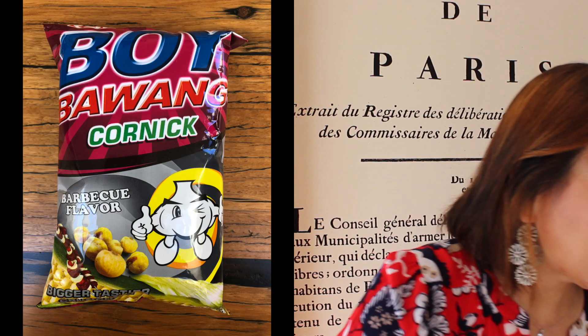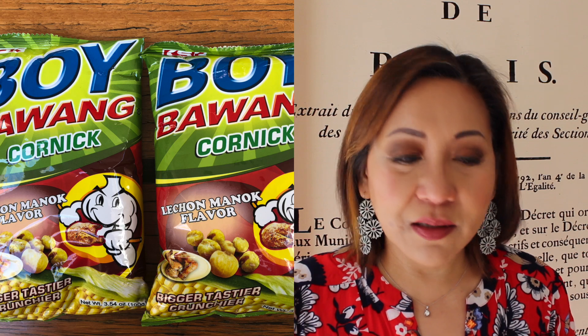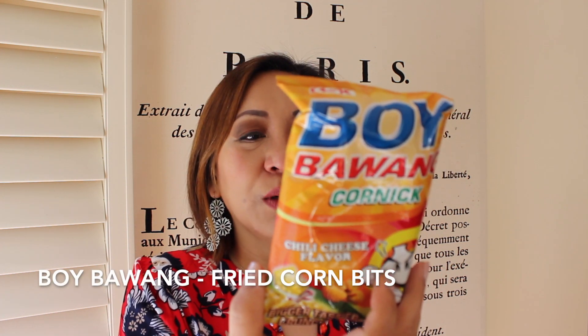The last snacky item — I'm actually not supposed to have this because it's processed food and very salty, and I'll get allergies if I eat a lot of it. But the Boy Bawang corny packaging looks like this — it's 100 grams. I had my finals and I've been eating some of this while studying, which is really bad, but it tastes so good. It's one of those things you just have to finish once you open. I have three different flavors: chili cheese, barbecue, and lechon manok. Corny is fried corn bits.